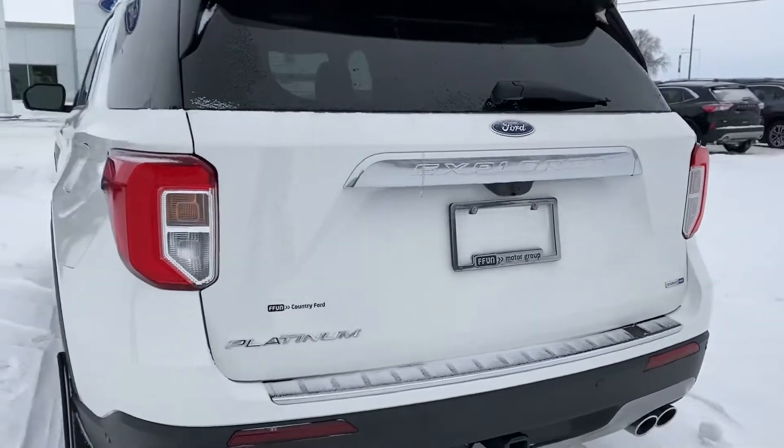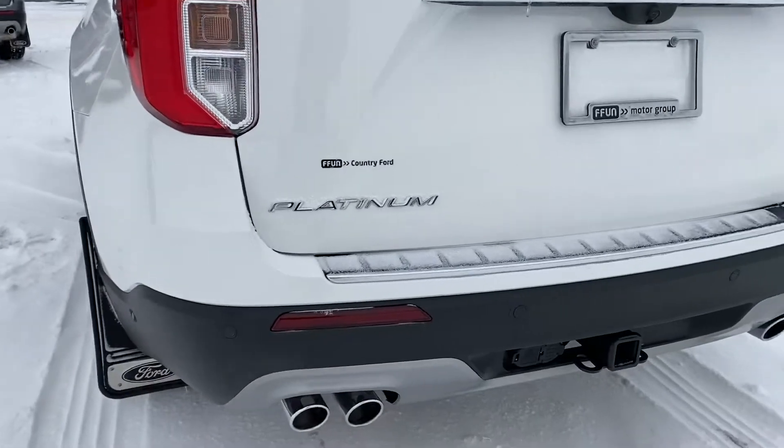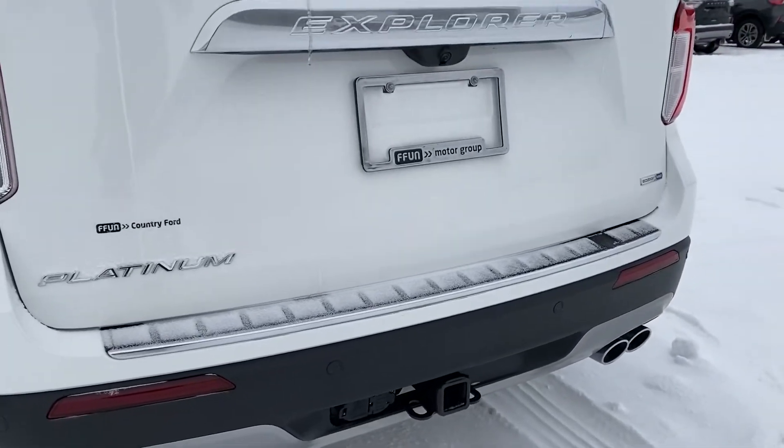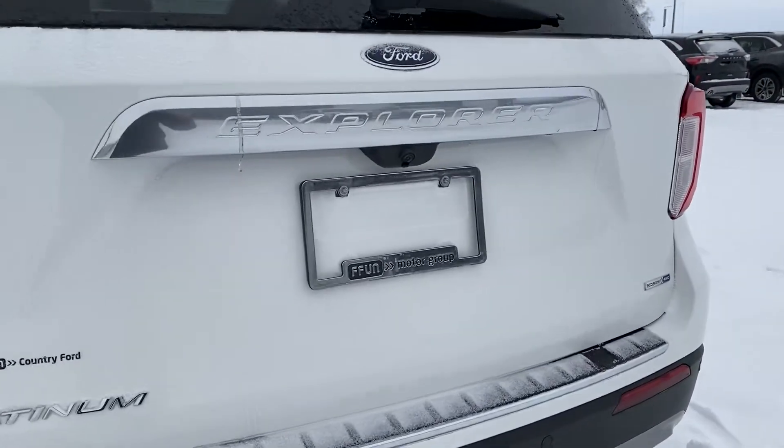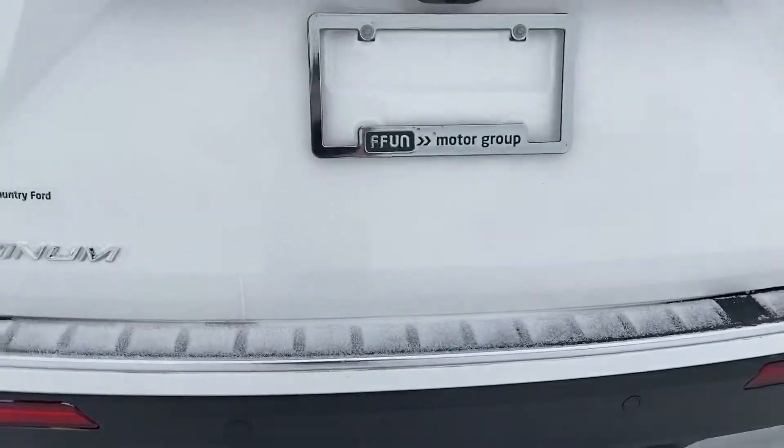A couple of things I want to mention: we have blind spot monitoring on here, you have the parking sensors all around the vehicle, we do have the backup camera on here as well, and then a hitch if you are going to want to tow anything.